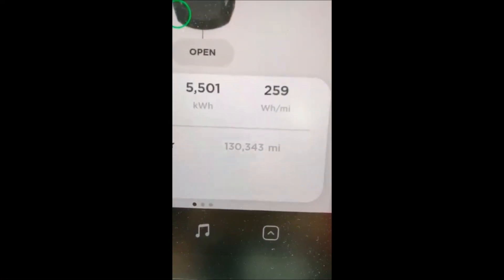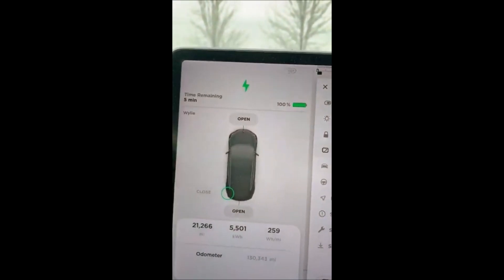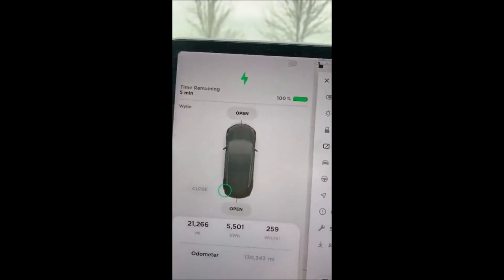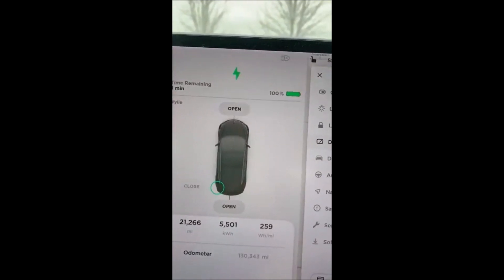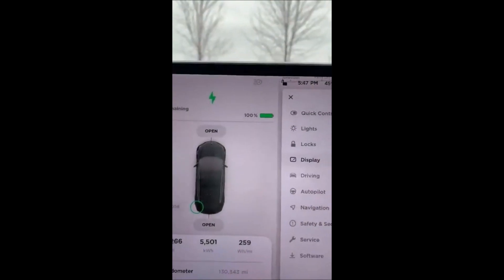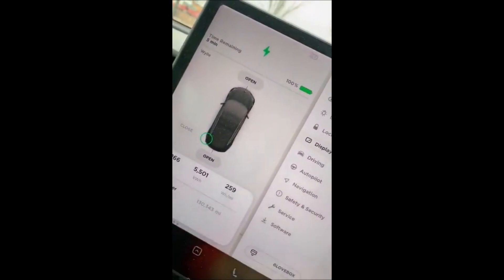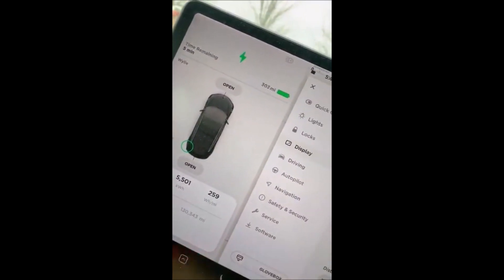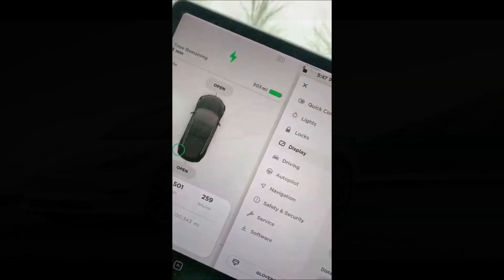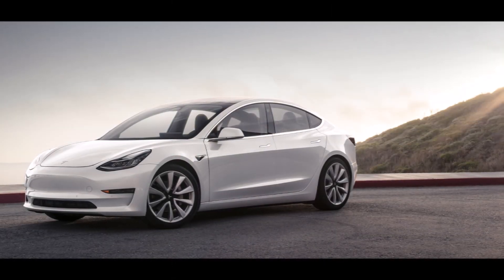So two things: first, I hit 130,000 miles today. Second, I need to fill up to 100% to get to my end destination. So let's see what my rated range is — 303 miles. Not bad. So this Model 3 only lost 2% of range after so many miles.